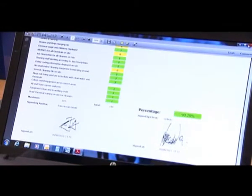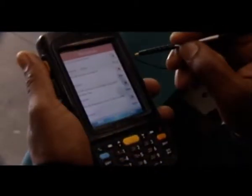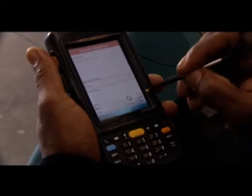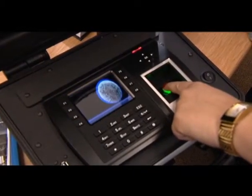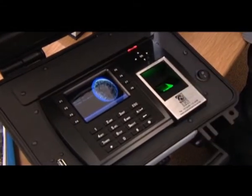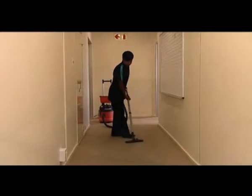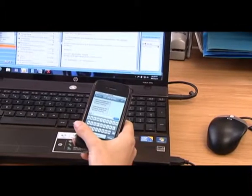To do this, Servest Cleaning uses cutting-edge technology. Through using mobile devices, field managers can monitor and report on performance standards. And with the InTouch system, a wireless biometric attendance monitoring application, absenteeism and late arrivals can be monitored and reported to clients immediately. We know before our clients do whether our staff are on site or not, and therefore we can send out the relievers and replacement staff a lot quicker.